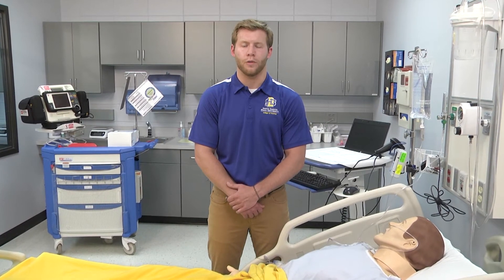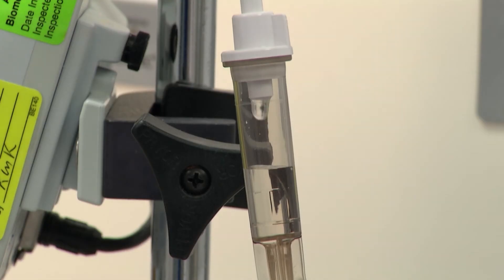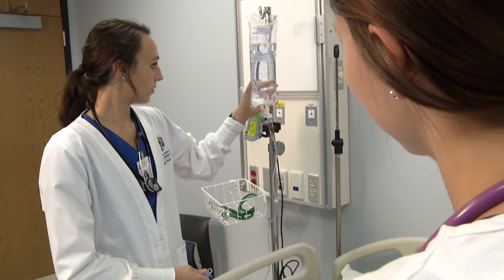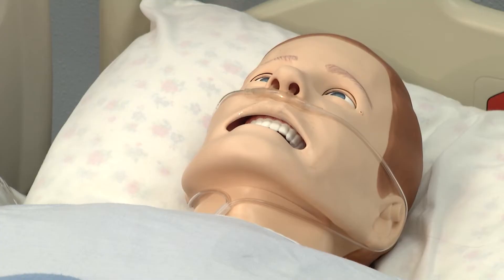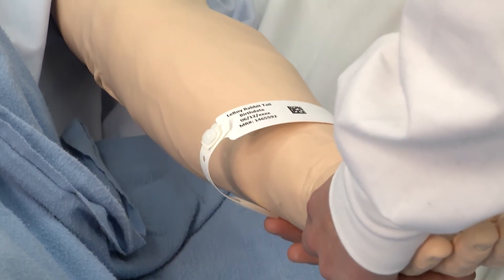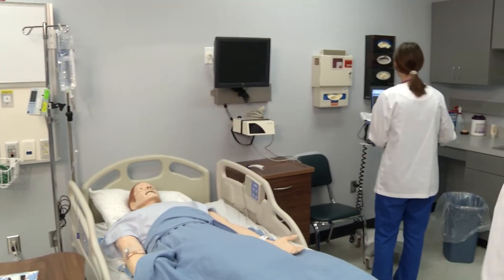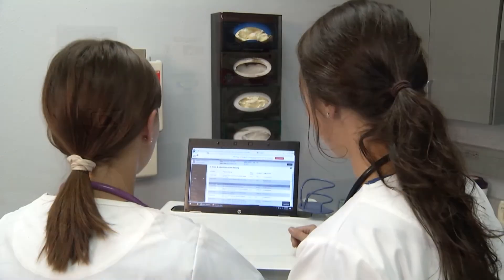Teachers push you to succeed and will help you learn through labs and simulations. The simulations are a vital tool in the development of clinical knowledge. The simulations are great because they are set up for you to learn from your mistakes. They take away the fear of 'if I mess up, I'm going to fail,' and give students a perspective of how can I learn from my mistake so I don't make this mistake with a real person.